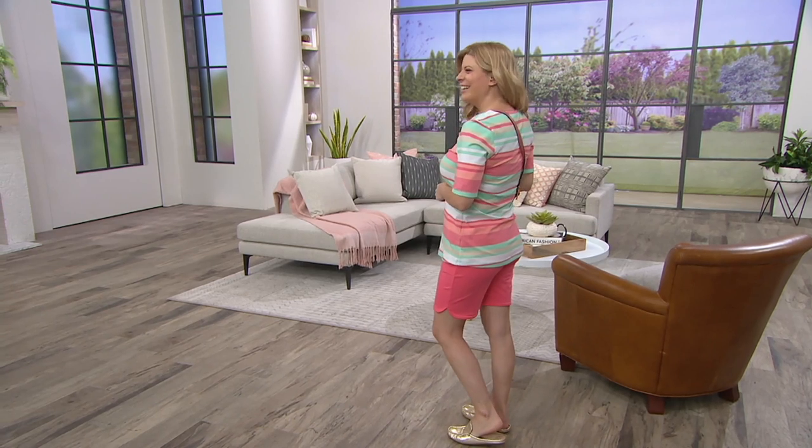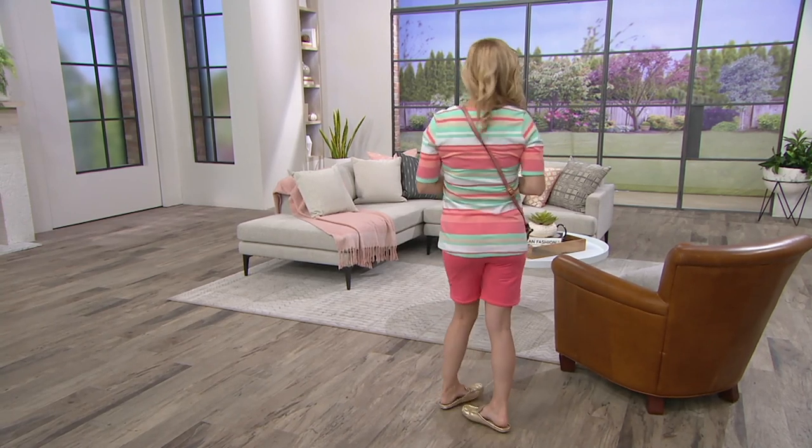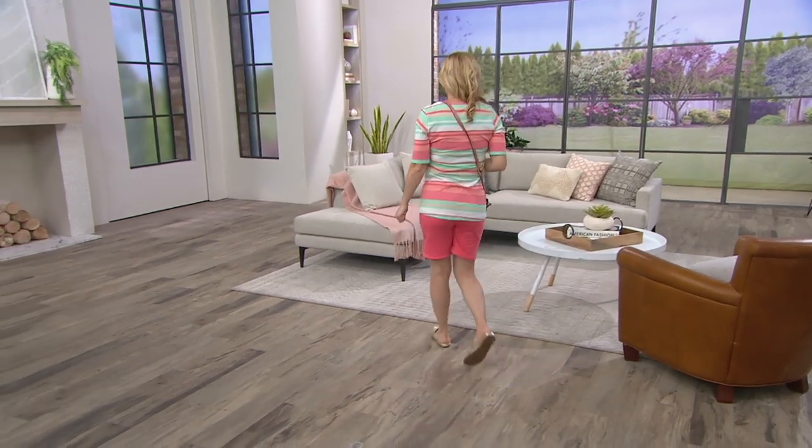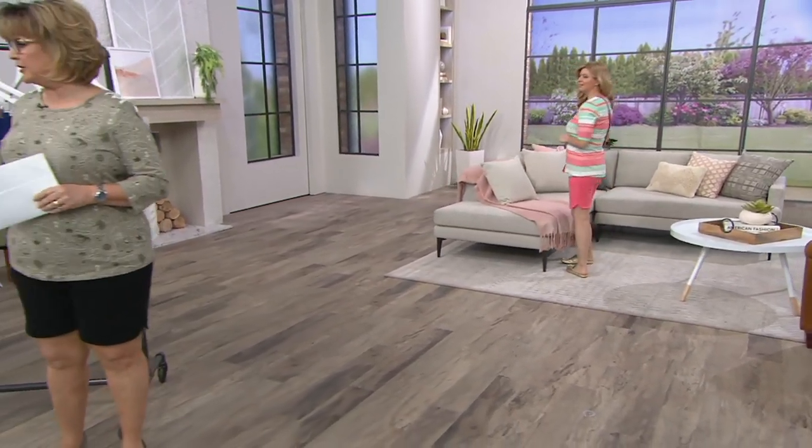Meredith also looking amazing, and Meredith is wearing the new striped top that Gary and his team brought in to match all these shorts. We're going to show you that coming up a little bit later in the show as well.